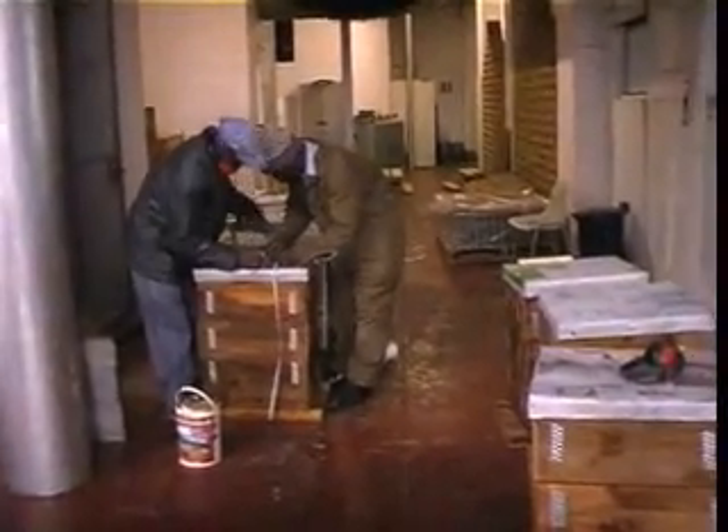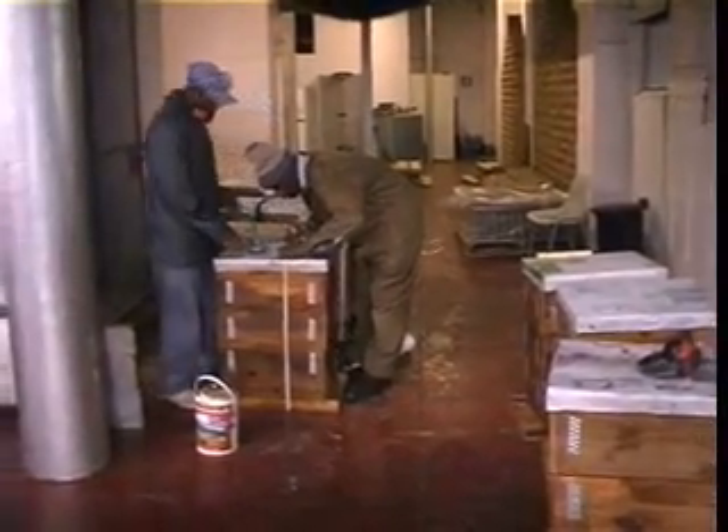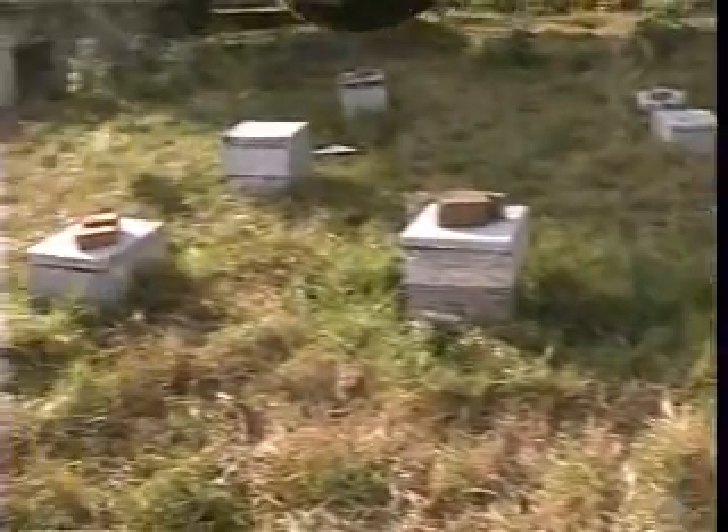The workers who make the beehives are part of the Gadger Initiative, which teaches skills and trains disadvantaged members of the community. The beehives, which produce some of the honey for the mead, are then looked after and maintained by blind and partially sighted beekeepers, who also stem from the Gadger Initiative.